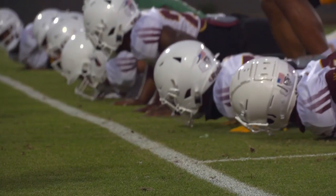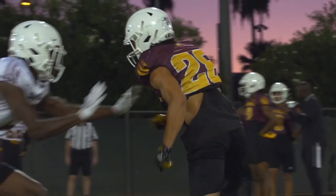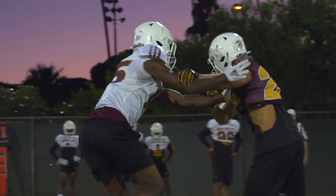Being a school of innovation and a school that cares deeply about student-athlete performance, student-athlete development, and student-athlete safety — we're very proud.